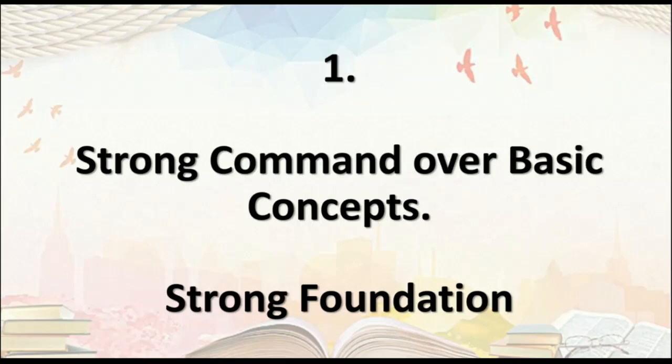Number one: you should have a strong command over your basic concepts — a very strong foundation. Let me explain with a simple analogy. In the kitchen, whenever we make any dish, there are certain spices which are added in each and every dish. No matter what type of dish we are making, those basic spices are common to all, and without them, the dish is not complete.